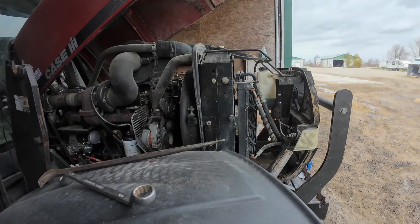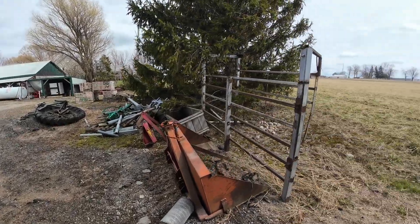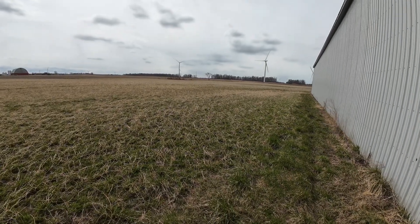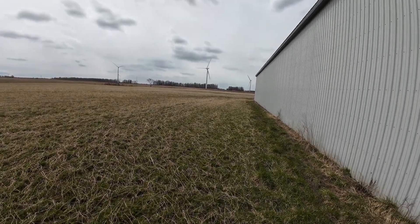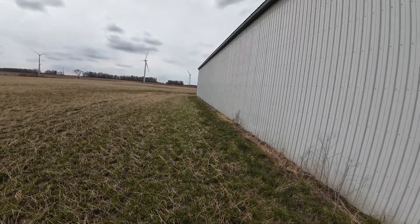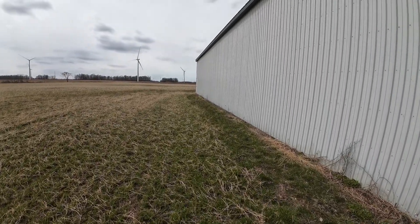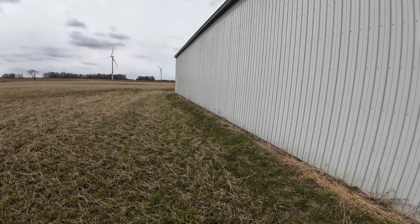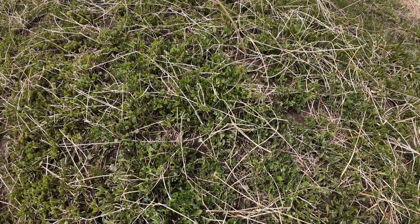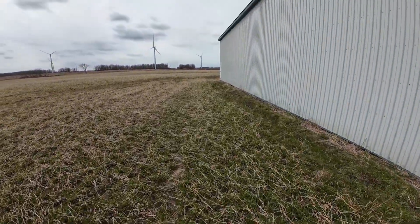Looks like it needs a new belt tightener — the bearings are coming out on that thing. Other than it being windy again, just took the drone out for a little bit. Still pretty cold this morning, minus six when I left the house, and you can see on the alfalfa the leaves are all white — that's frost damage.